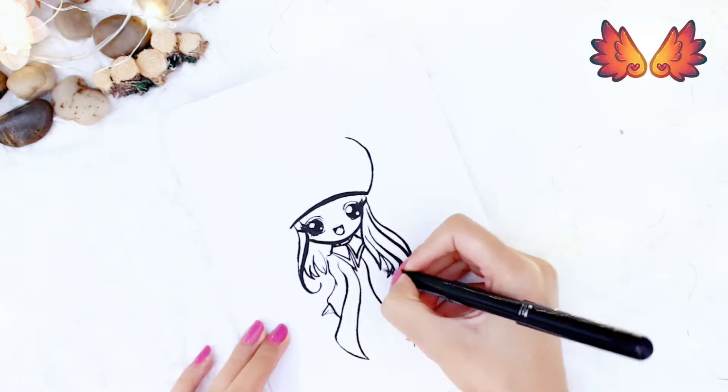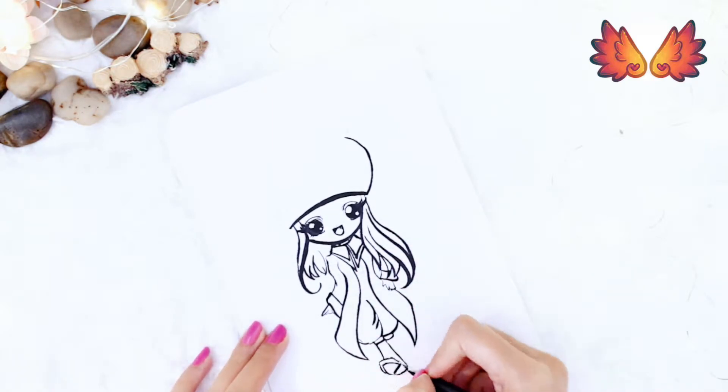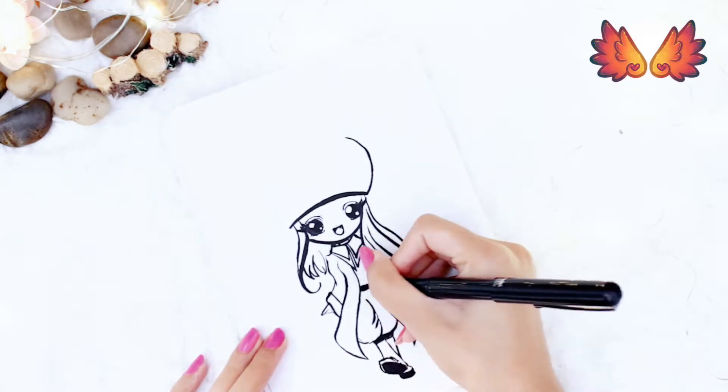Instead I've opted for something I know won't be too much hassle to draw — a little pirate. I have missed a lot of the details, such as maybe the possibility of adding skulls etc.